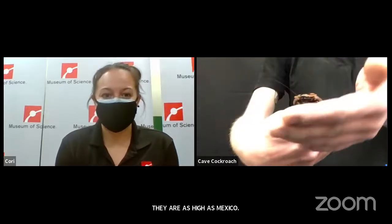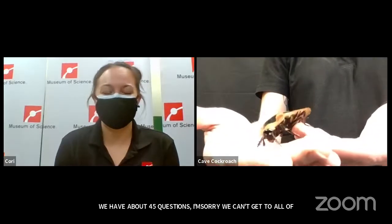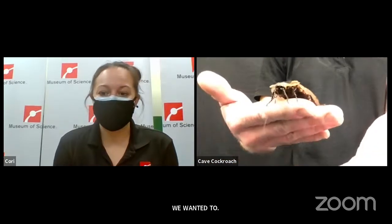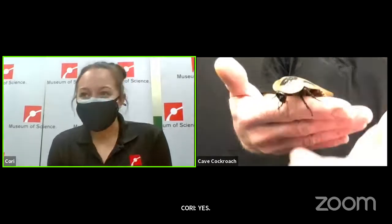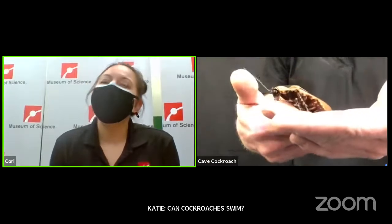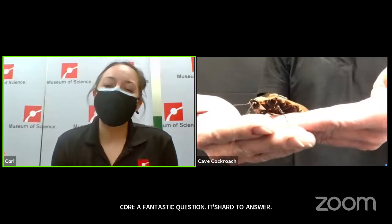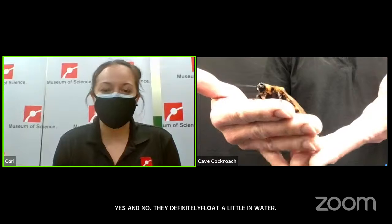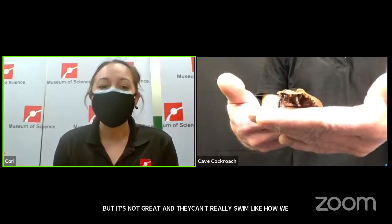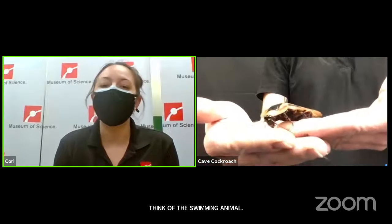We have about 45 questions here, so I'm sorry we can't get to them all for the cave cockroach, but I think we could talk about it all day. Can the cockroaches swim? It's a hard question to answer — yes and no. They definitely tend to float a little bit if they're in water, but it's not great, and they can't really swim like how we think of a swimming animal. They may be able to get themselves up enough to grab onto something to climb out of the water, but if they were in a river that would probably be the end of their lives, because they're not meant to be aquatic.